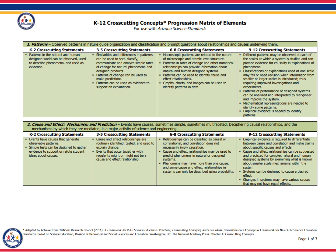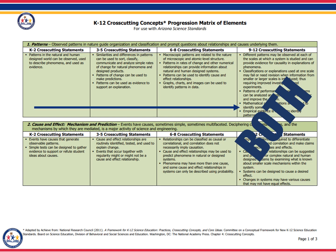Another similarity between the two sets of standards is the use of this helpful supplemental document. This document was created by Achieve and provided with permission for use with the new Arizona Science Standards. This is called the K-12 Cross-Cutting Concepts Progression Matrix of Elements, and describes in depth how students in each grade band engage with and use the cross-cutting concepts to think about phenomena. Since this is a progression, the elements increase in sophistication over time as students progress from kindergarten to 12th grade.